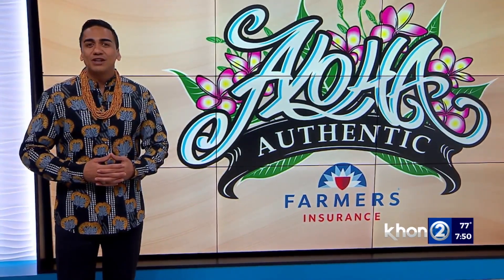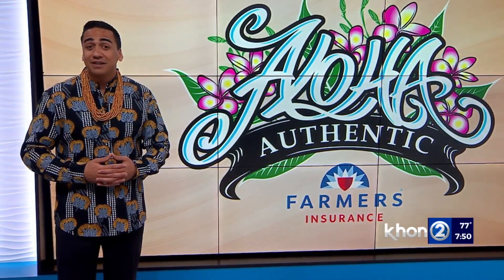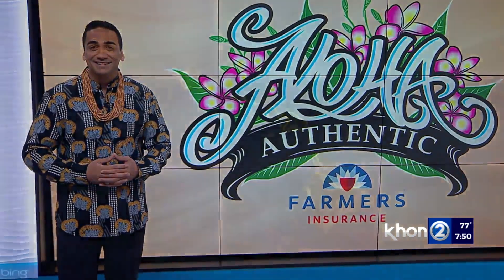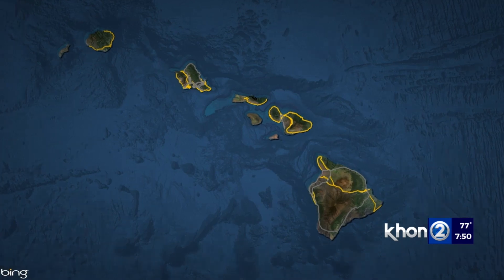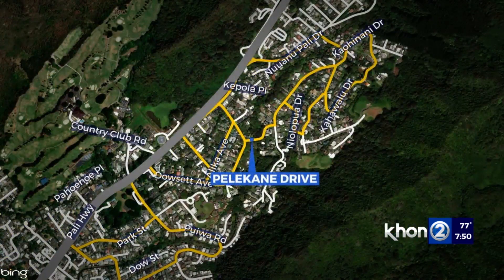This week, we learn of some connections between Hawaii and Great Britain. In the Ahupua'a of Honolulu, which lies in the moku of Kona here on Oahu, stands a street named after a Hawaiian word for Britain. We're talking about Pelekane Drive.